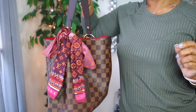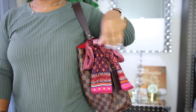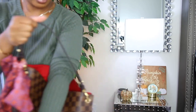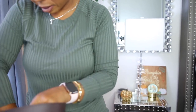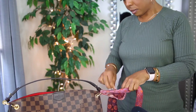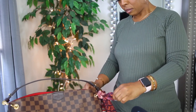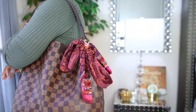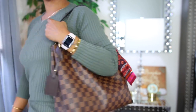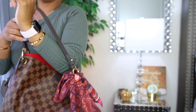Here's the bag with the bandeau — I think that's what it's called. It's cute because it does give the bag a little extra flair. Look how cute that looks! When I'm wearing the bag you can see it, but I'm not sure if I like it on this side or the other.